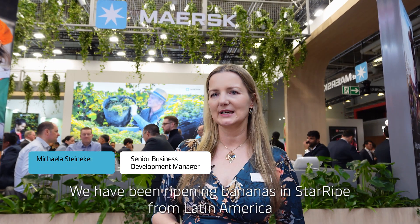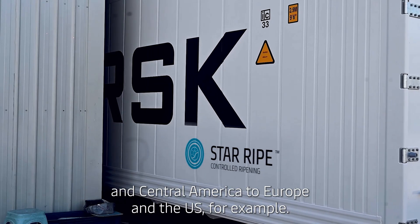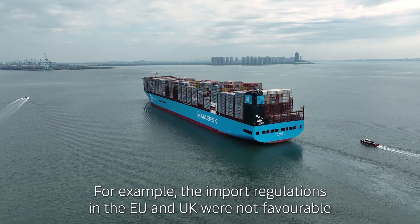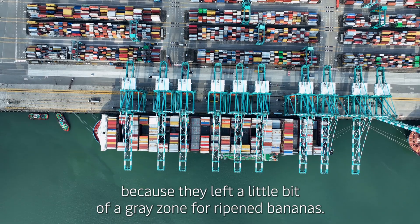We have been ripening bananas in Starripe from Latin America and Central America to Europe and the US, for example. The start was not without challenges. For example, the import regulations in the EU and UK were not favorable because they left a little bit of a gray zone for ripened bananas.